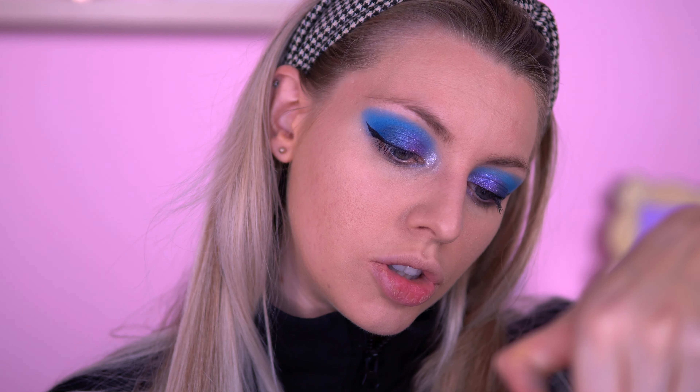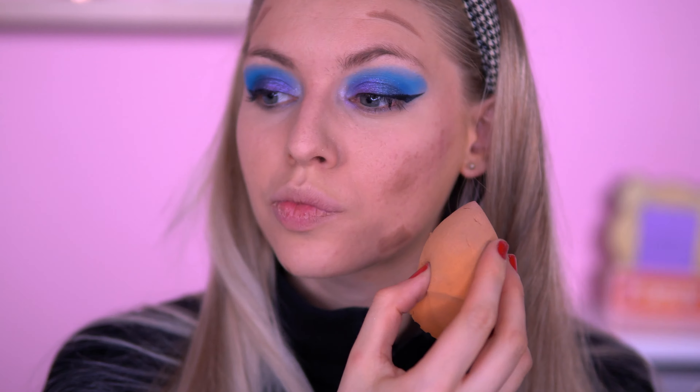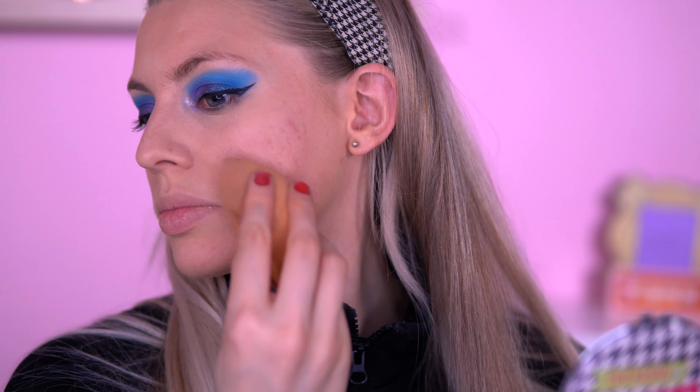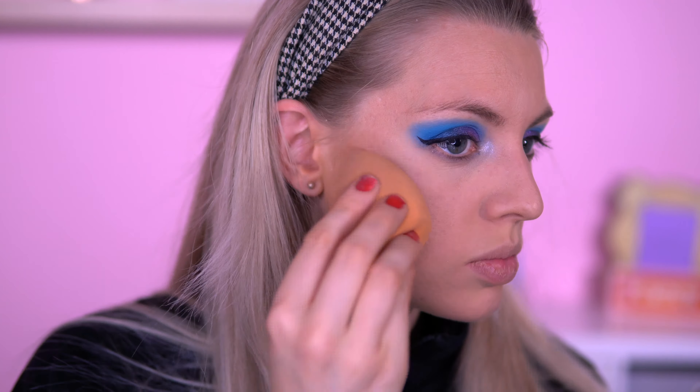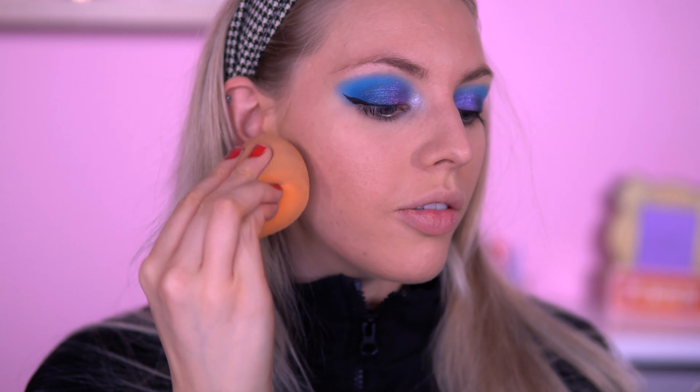We are going to go in with a cream stick contour. This is by the brand So Sue. It reminds me of the one I've got from Primark. It's a bit hard to blend out but yeah it's alright — just a bit weird blending. I kind of like that; I did a nice contour.